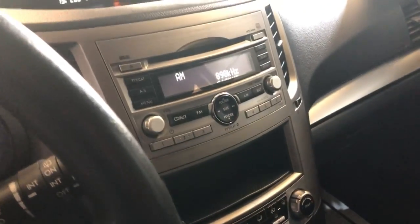No warning lights on. Six-speed manual. Aux, radio, CD. Clean headliner, non-smoking.